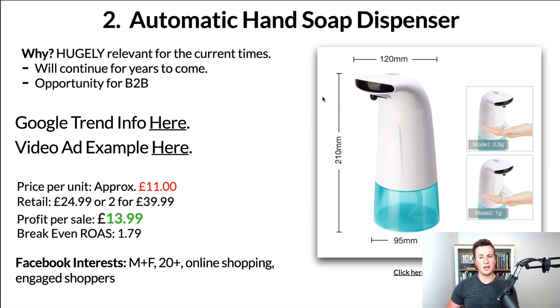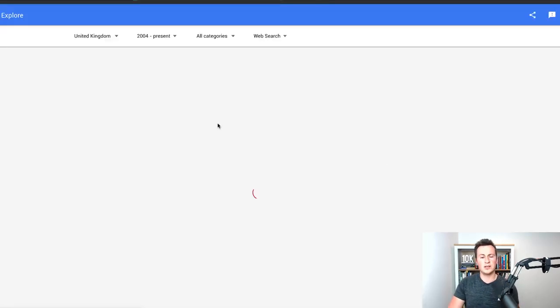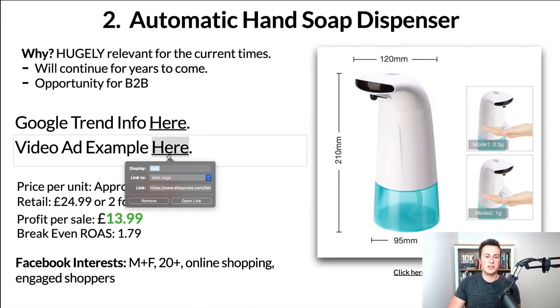There's also a huge opportunity for business-to-business right now for those same reasons. In terms of Google Trends — the search term 'automatic soap dispenser' in the UK over the past 16 years — this is massively trending, the most popular it has ever been in that time period. I'm pretty sure that'll be the case pretty much globally.